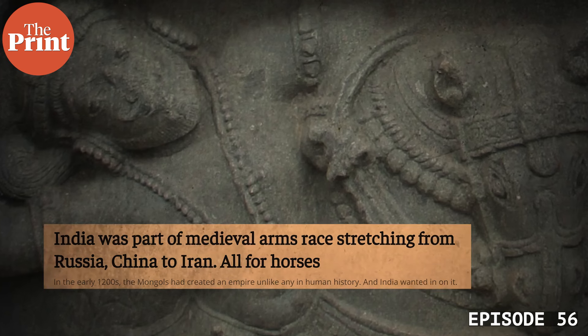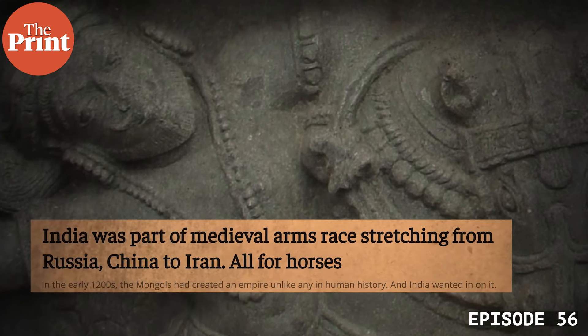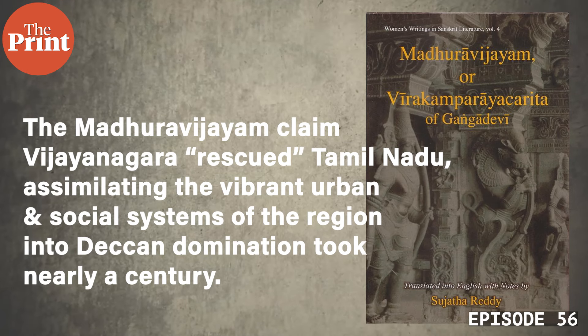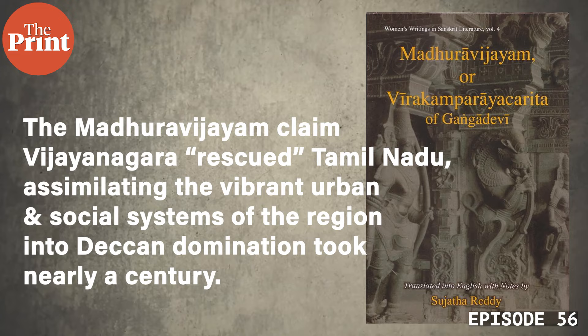But even these states proved ultimately fragile. The Delhi Sultanate eliminated their political centers in the 14th century, and by the 15th, Vijayanagara and the Bahmanis rose to fill the political vacuum. Vijayanagara, expanding across the South Indian peninsula and reaching the Coromandel coast, capitalized on the allegiance of migrating Telugu and Kannada peasant warriors. As we've seen in a previous edition of Thinking Medieval, imperial expansion was not exactly a pleasant process. Though Vijayanagara texts like the Madhura Vijayam claim that Vijayanagara rescued Tamil Nadu, assimilating the vibrant urban and social systems of the region into Deccan domination took nearly a century — and the picture was equally messy in Bahmani territories, which is a topic we'll explore in a future video.